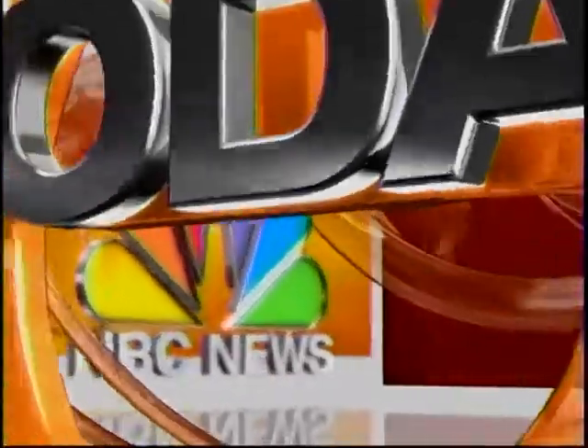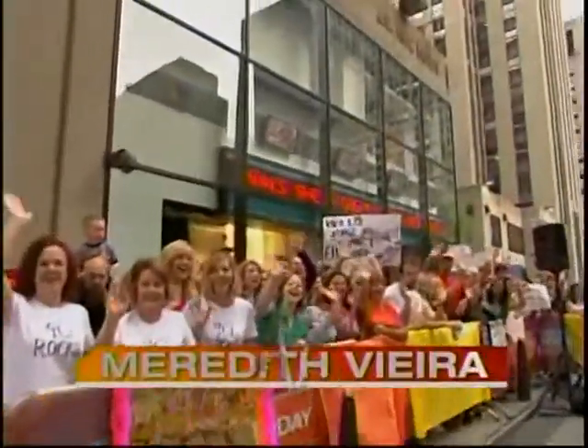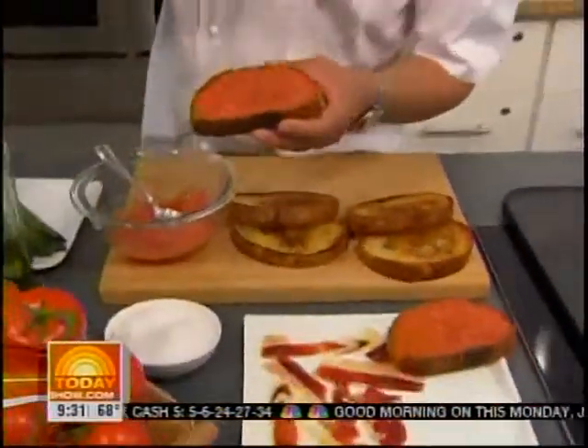From NBC News, this is Today with Matt Lauer and Meredith Vieira, live from Studio 1A in Rockefeller Plaza. We're making tapas, those little Spanish treats that you cannot get enough of.